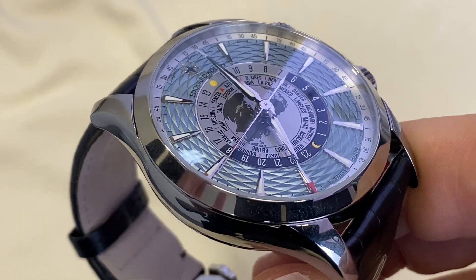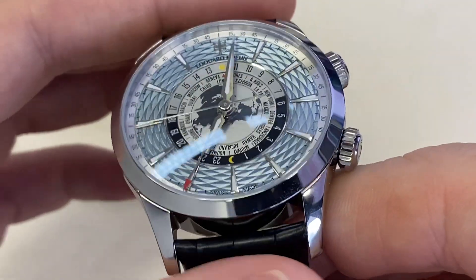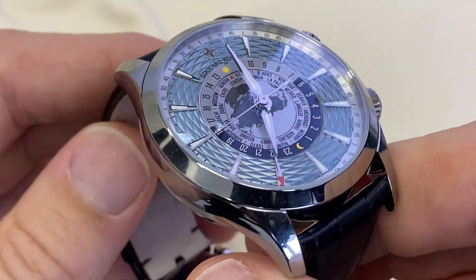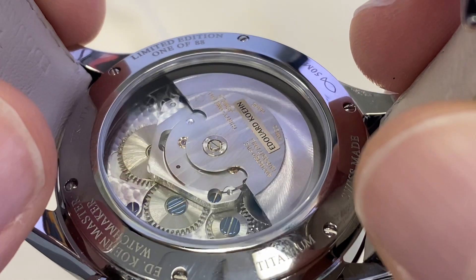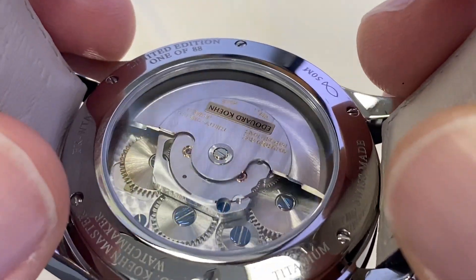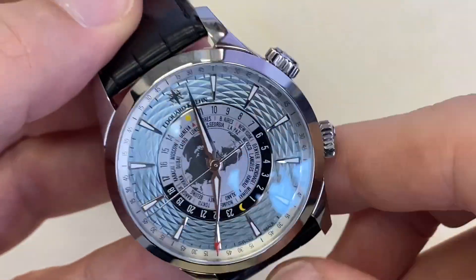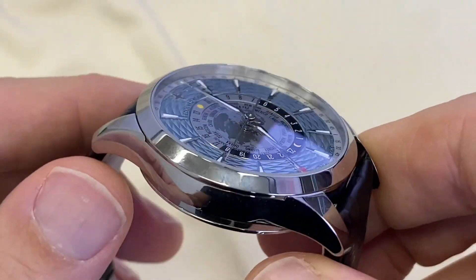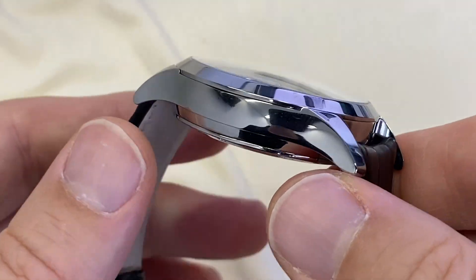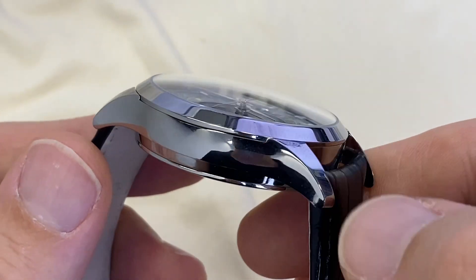The dial comes in ice blue — different colors are available and I really love this one. The movement is built by La Chaux-de-Fonds Concepto. This is a limited edition in titanium of 88 pieces, with 50 meters of water resistance, 42 millimeters diameter, and 14.5 millimeters in height.